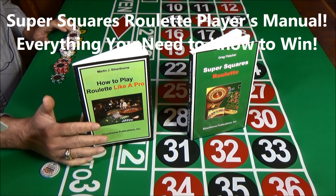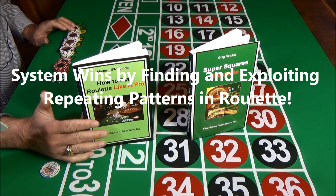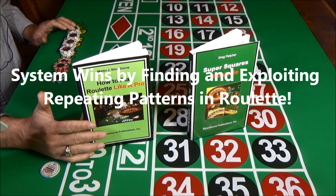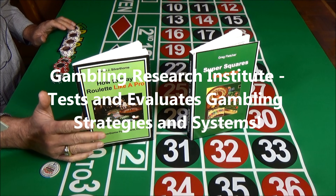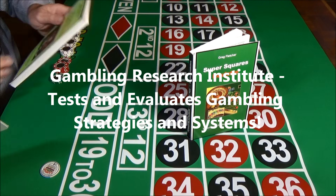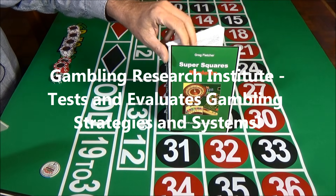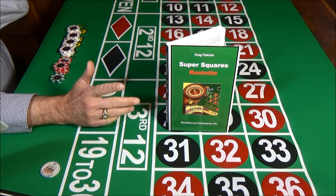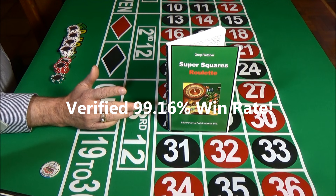Super Squares Roulette is based on finding and exploiting repeating patterns in roulette. These repeating patterns occur in every version of roulette. I'm with the Gambling Research Institute — it's a think tank that tests and evaluates gambling systems and strategies. We just finished our evaluation of Super Squares Roulette, which is a system based on playing patterns in roulette. To our amazement, this system had an astounding 99.16% win rate.